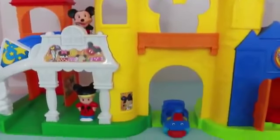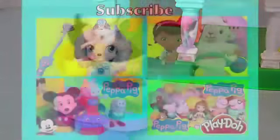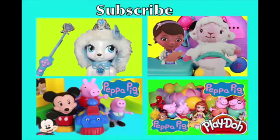All Toy Collector fans, what was your favorite part of this play set? Please write it down in the comments section, and also don't forget to like this video. Thanks for watching, and please click on any of these four pictures to watch another video by All Toy Collector, and please remember to share my channel with your friends. Thank you.